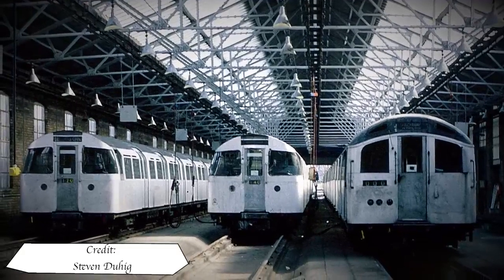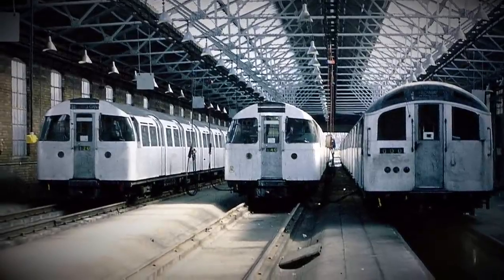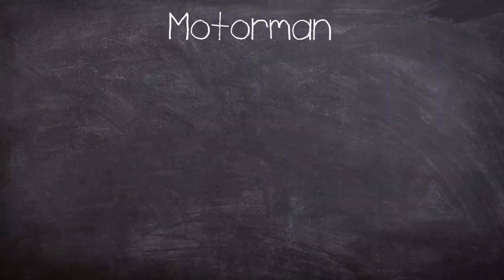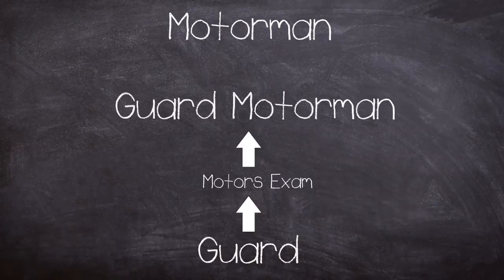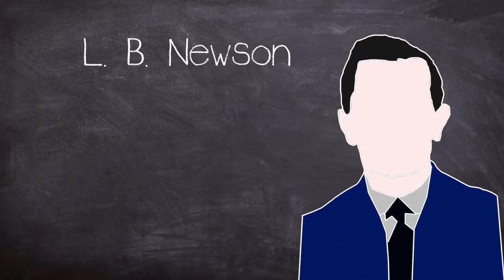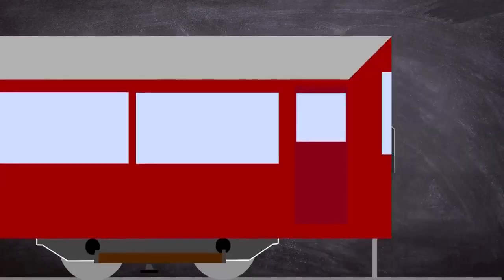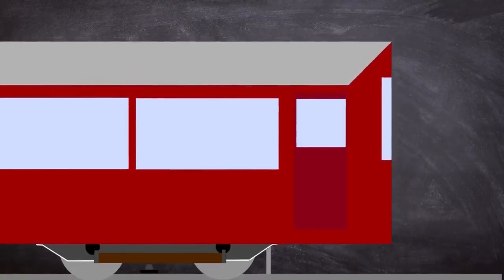If you wanted to be a driver on London Underground back then you had to follow a pretty set career path. The traditional route to motorman was to work your way through the ranks starting as a guard, after which you could go for your motors which would promote you to guard motorman until a position of motorman came up. This was the same career progression for 50-year-old motorman L.B. Newson, who had started with the company in 1969 as a guard working out of Barking Depot.